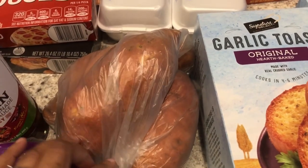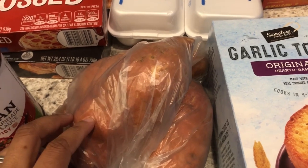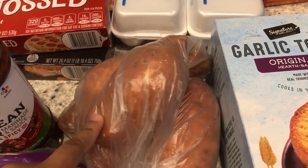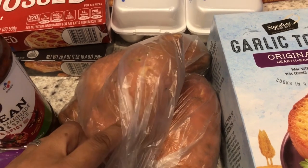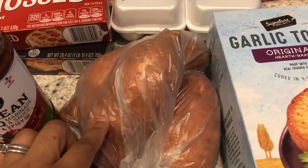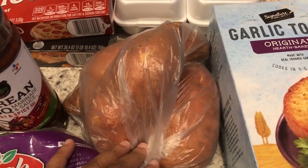I grabbed some sweet potatoes mostly for me. Howard doesn't like to eat sweet potatoes by themselves. He'll eat it in a sweet potato pie but these are for me because I like to eat them baked — I can slice them, put them in the oven, put some butter and brown sugar.